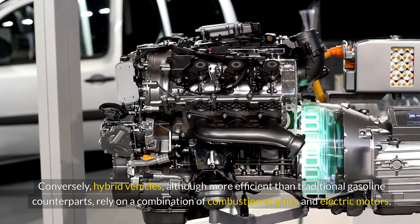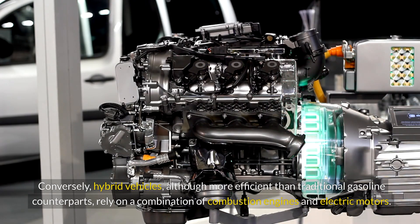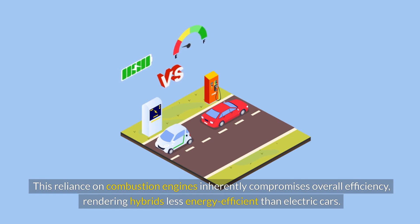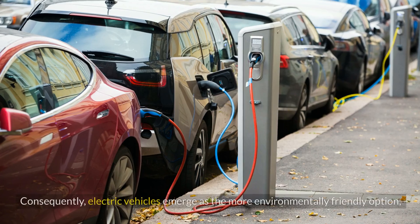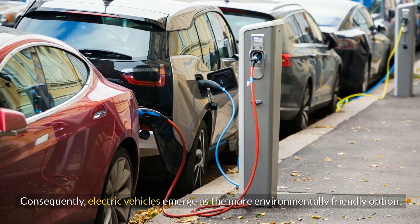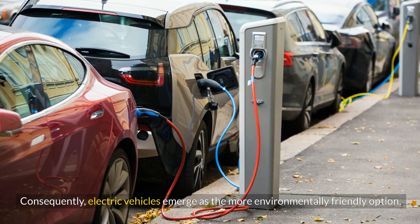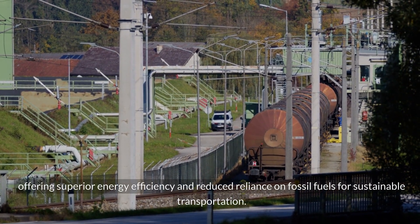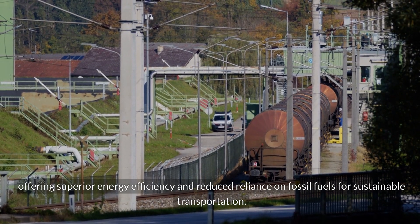Conversely, hybrid vehicles, although more efficient than traditional gasoline counterparts, rely on a combination of combustion engines and electric motors. This reliance on combustion engines inherently compromises overall efficiency, rendering hybrids less energy efficient than electric cars. Consequently, electric vehicles emerge as the more environmentally friendly option, offering superior energy efficiency and reduced reliance on fossil fuels.